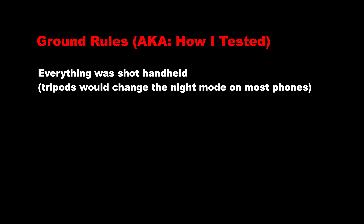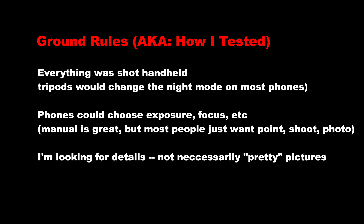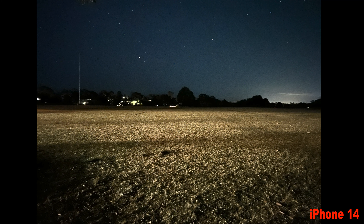Alex Kidman here, doing something a little unusual in the worst possible lighting conditions, which is why I probably look quite grainy. I'm testing out a bunch of phone cameras — specifically the iPhone 14 family for their low light performance, because this is one of those areas where premium phone cameras should excel. I'm at a local park, very late at night, testing the 14 Pro Max, the 14 Pro, and the 14.